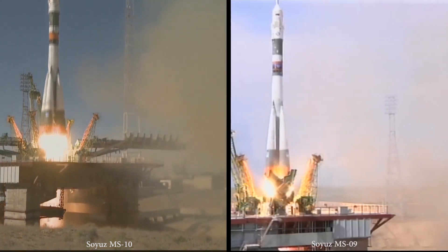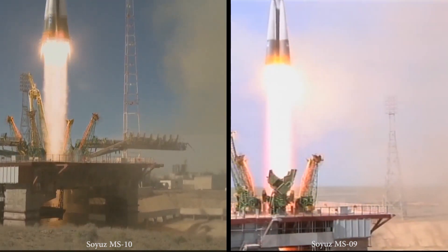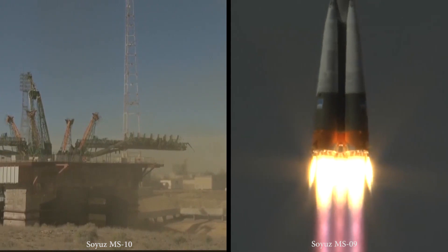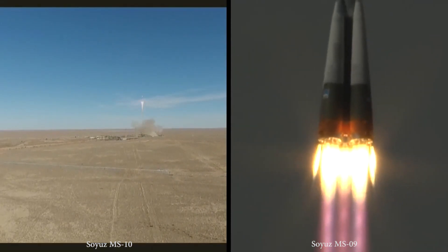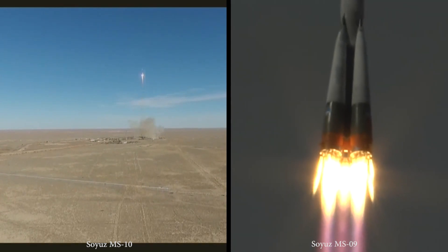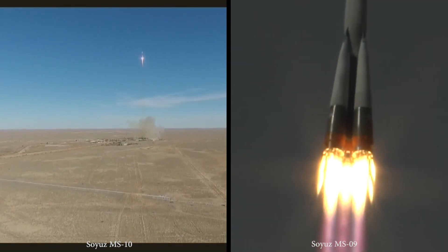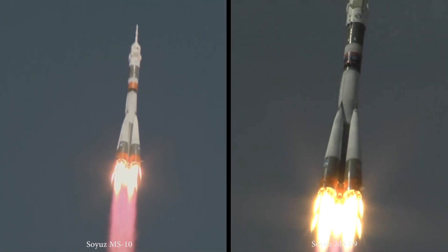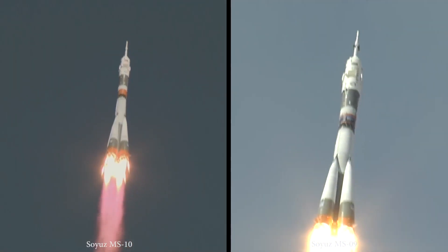And liftoff! Liftoff of the Soyuz MS-09, carrying Serena Auñón-Chancellor, Sergey Prokopyev, and Alexander Gerst to the International Space Station for a six-month stay to complete research on board the space station.